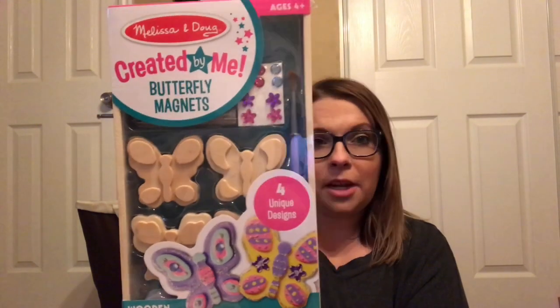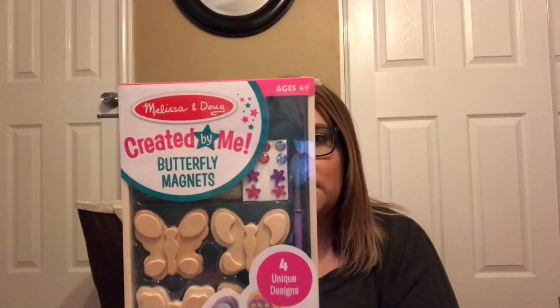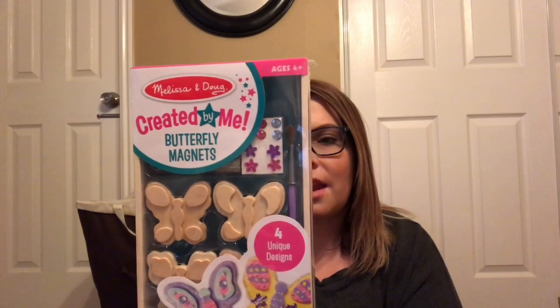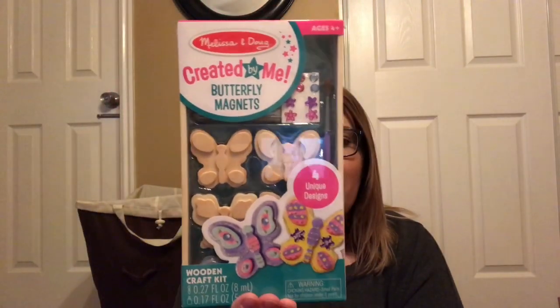Elizabeth is really into art right now — she loves coloring, drawing, singing, and dancing, so the more we can get her involved with art the better. I got her these really cute little paintable magnetic butterflies. You can paint them and add glitter and glue and little sequins, then attach magnets and they go on the fridge. There are four in the set. It's from Melissa and Doug and I got it off Amazon.